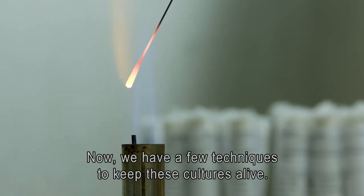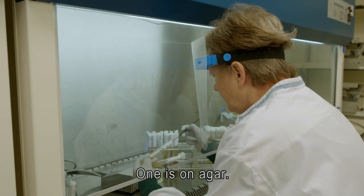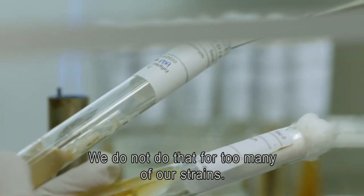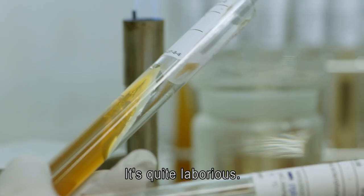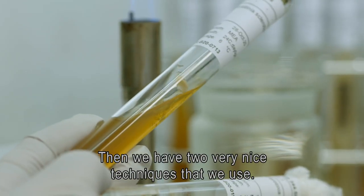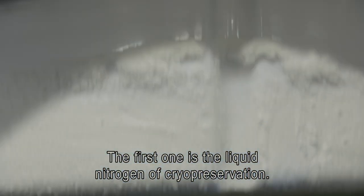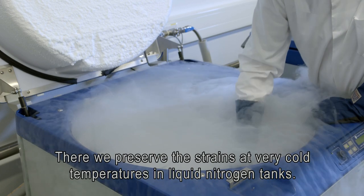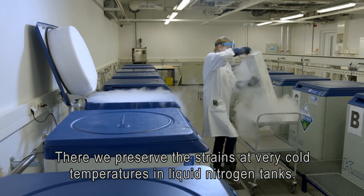We have a few techniques to keep these cultures alive. One is on agar, but we do not do that for too many of our strains as it's quite laborious. We also use liquid nitrogen cryopreservation, where we preserve the strains at very cold temperatures in liquid nitrogen tanks.